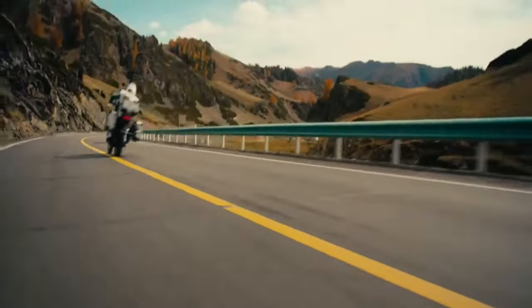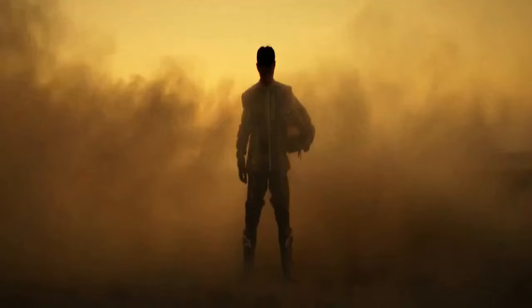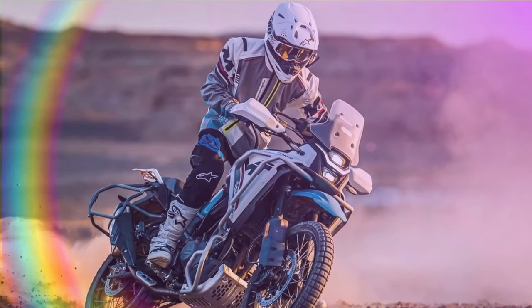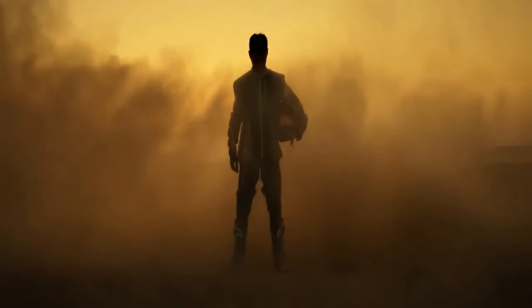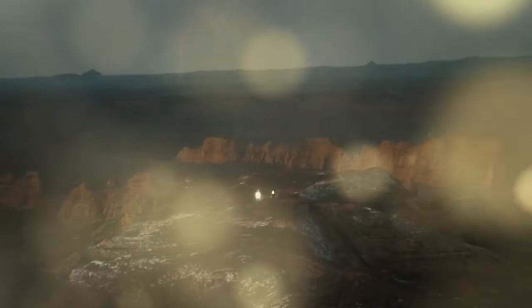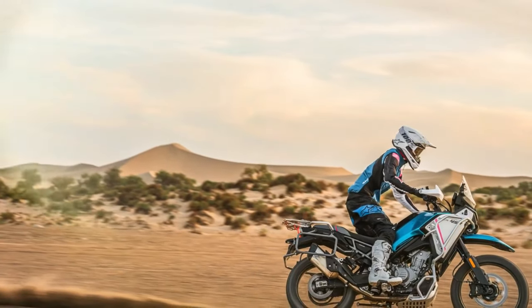If we were to illustrate the adventure bike category with a Venn diagram, Komodo's Ibex 450 would occupy the space where long-legged, tech-heavy adventure touring giants like BMW's R 1300 GS intersect with lighter, less adventurous options such as Kawasaki's Versys X300, serving as an entry point into the adventure touring realm. This intersection represents what enthusiasts refer to as the ADV sweet spot — a zone characterized by midsize engines, agile builds, modern technology, a more accessible price point, and some capability for off-road excursions. It's where the thrill of adventure is heightened without becoming overwhelming.